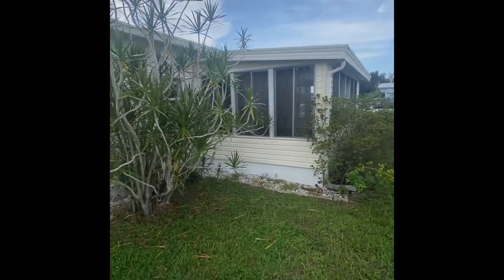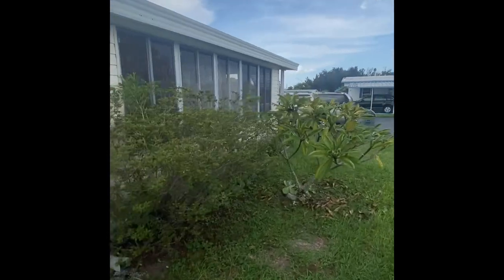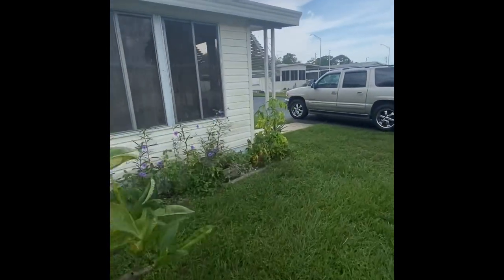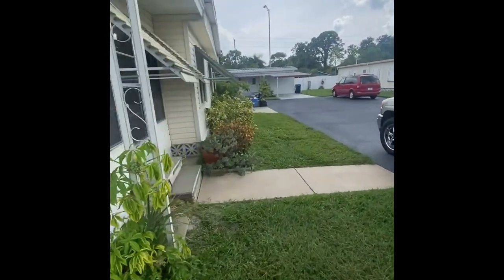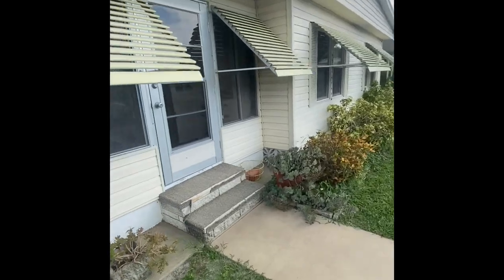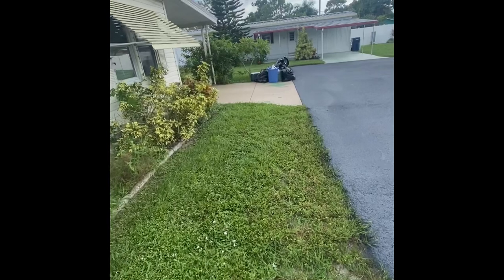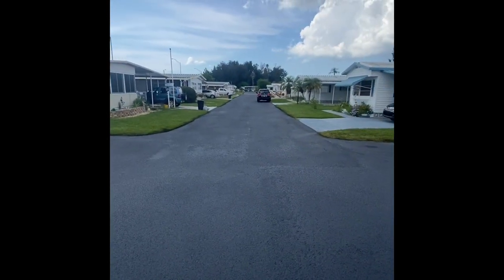There is a huge screened-in Florida room, which we'll take a look at in a moment — it really just opens up the house. There's a separate entrance to the Florida room, and here's another shot of the end of the cul-de-sac.